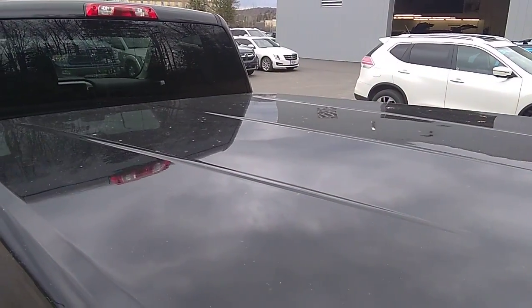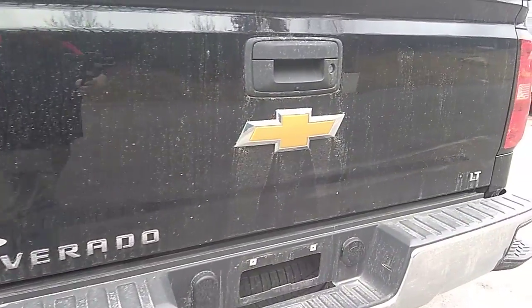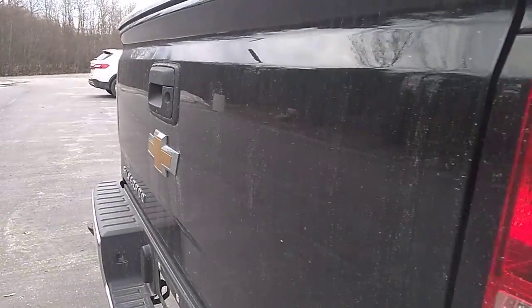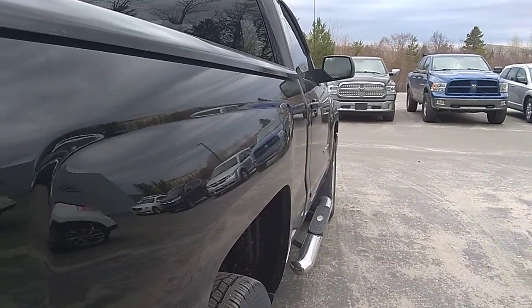It's got a hard tonneau cover. No dings on the back gate. Looking down this body line here, making sure it's nice and straight — no dings, no scratches.